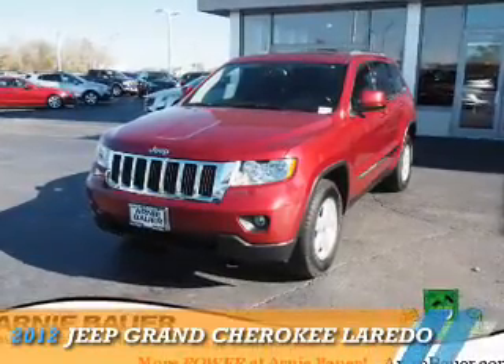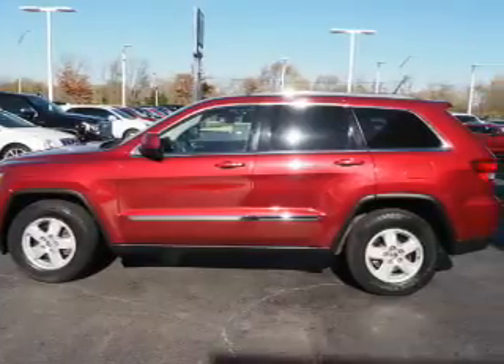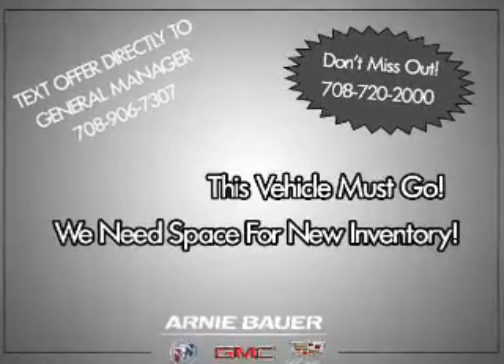Presenting the 2012 Jeep Grand Cherokee. It's powered by four-wheel drive, a 3.6-liter six-cylinder engine, and a five-speed automatic transmission.